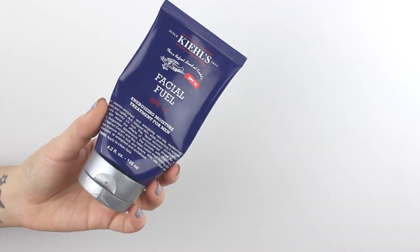Next is the Kiehl's Facial Fuel SPF 15 Energizing Moisturizer Treatment for Men. This is the third one he's gone through. He's had the current one for about a year and it's still going. He likes it because in the afternoons he used to get quite oily skin, but when he uses this, it makes his skin feel nice and not tight — kind of rejuvenates it in the mornings — and he doesn't get that shiny face in the afternoons. It also has SPF, which protects the skin.